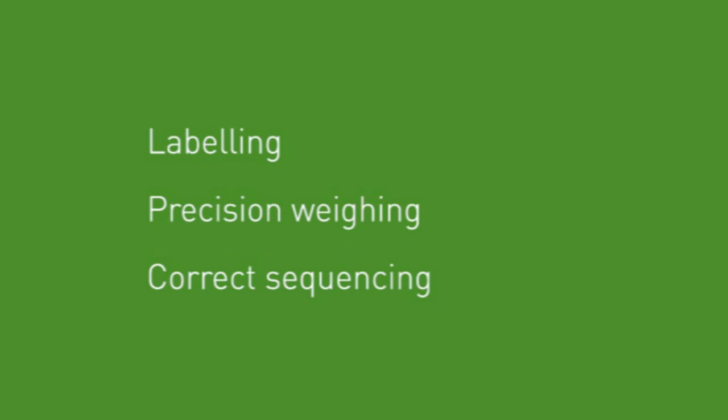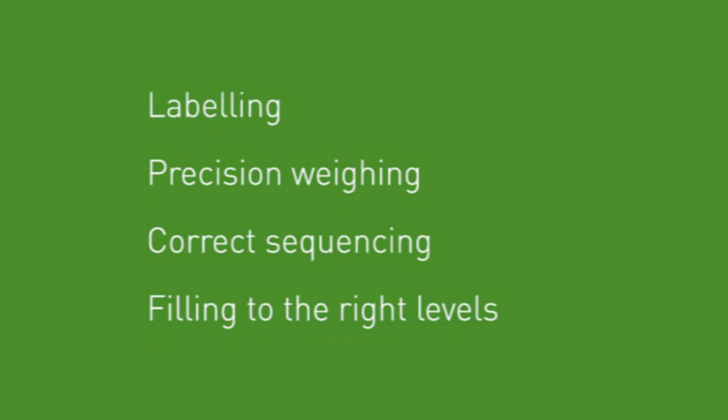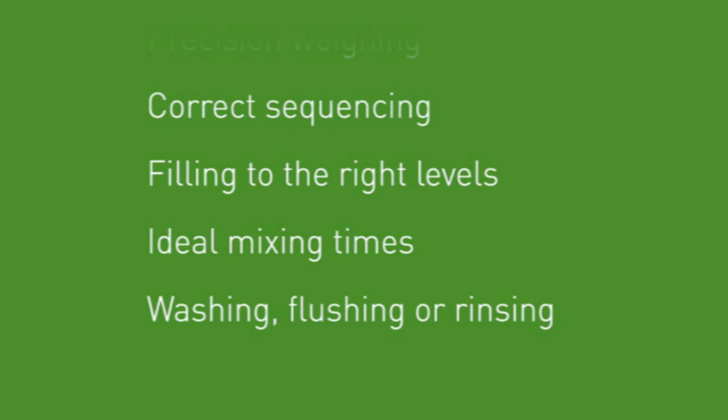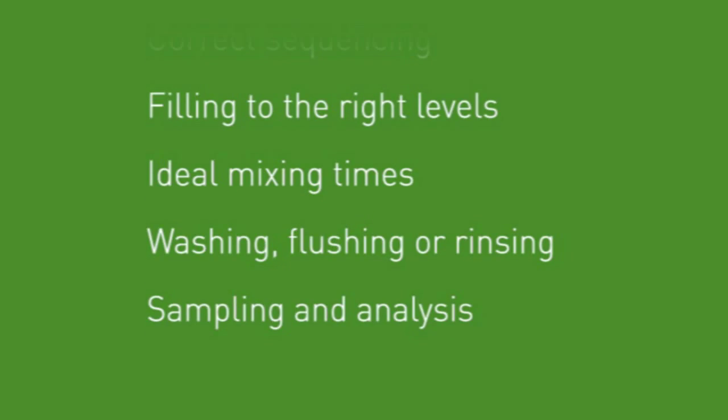They include labelling, precision weighing, correct sequencing, filling to the right levels, ideal mixing times, washing, flushing or rinsing, and sampling and analysis.